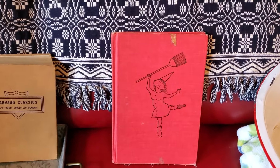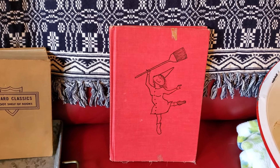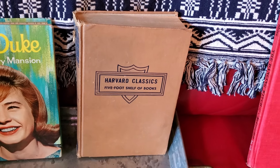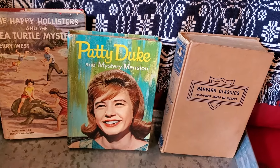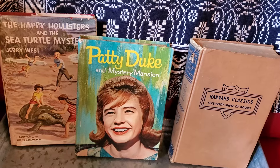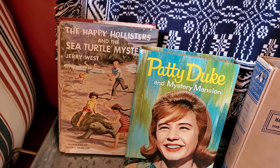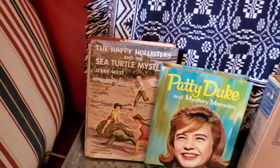I also got some old books for a quarter each. This one is from 1965 — it's 'The Dancing Witch,' so that'll be used at Halloween. This one is Harvard Classics, 'The Five Foot Shelf of Books,' from 1938. I loved Patty Duke growing up — I loved watching her on TV and read the books, so I was thrilled to get that one, from '64 or '65. And I also got 'The Happy Hollisters,' which was 1965.